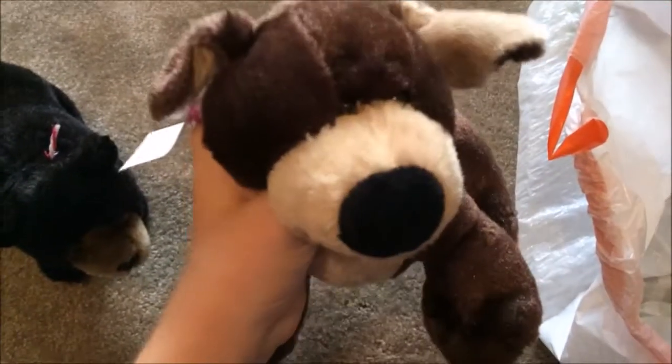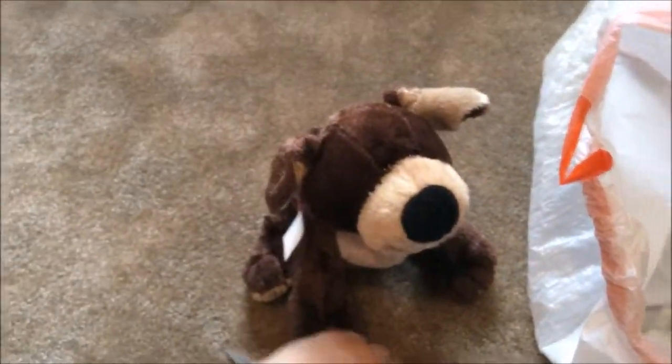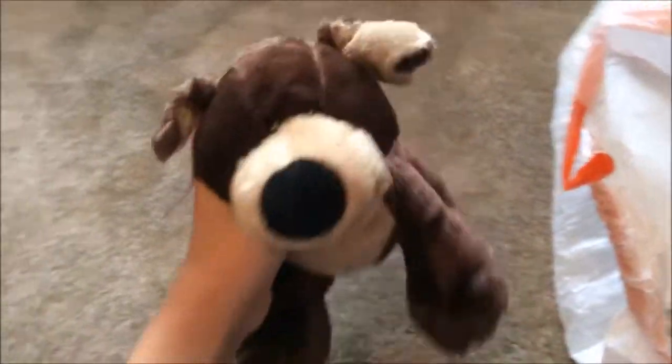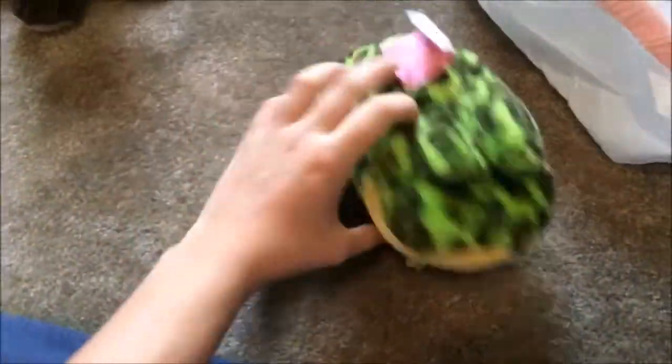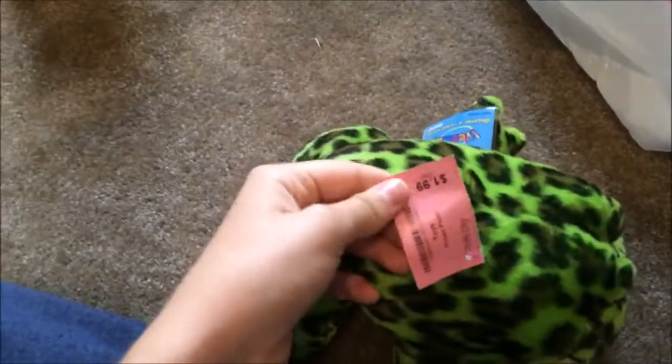These are ones that were not in the bags — ones I found just normally. The first one was another Mocha pup, and I was so hyped to find this. My other one is really old looking, but this one is really, really soft and still looks brand new. I also got a bullfrog, and this one came with the code. I'm so happy, and he was $2. Very happy about him.